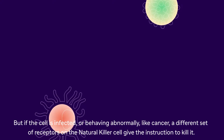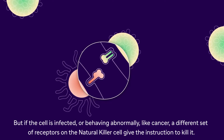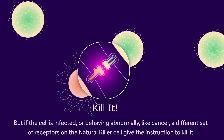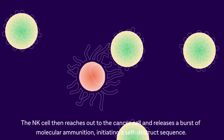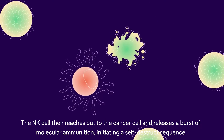But if the cell is infected or behaving abnormally, like cancer, a different set of receptors on the natural killer cell give the instruction to kill it. The NK cell then reaches out to the cancer cell and releases a burst of molecular ammunition, initiating a self-destruct sequence.